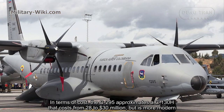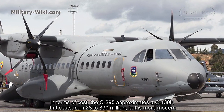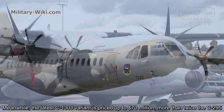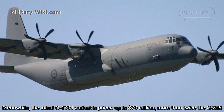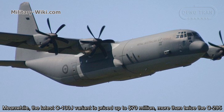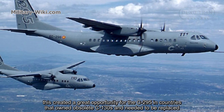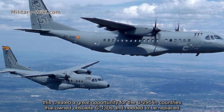In terms of cost, the C-295 approximates a C-130H that costs from $28 to $30 million but is more modern. Meanwhile, the latest C-130J variant is priced up to $70 million — more than twice the C-295. This created a great opportunity for the C-295 in countries that operate obsolete C-130s in need of replacement.